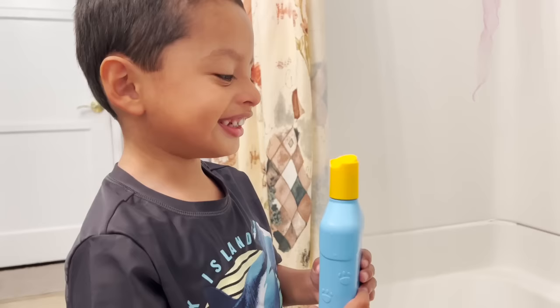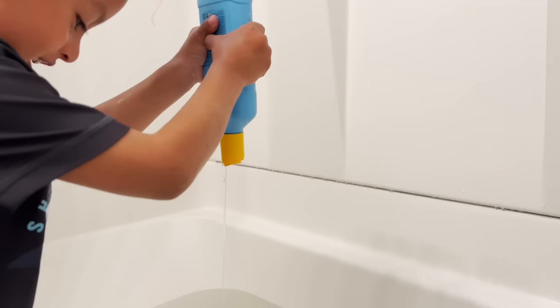Jeremy, we should put some bubbles inside of our bath. You want to do that? Yes. Do it.